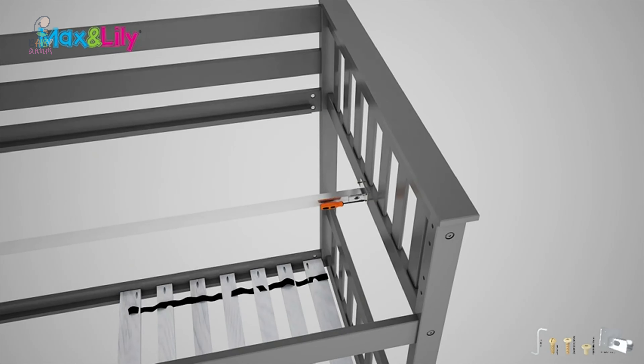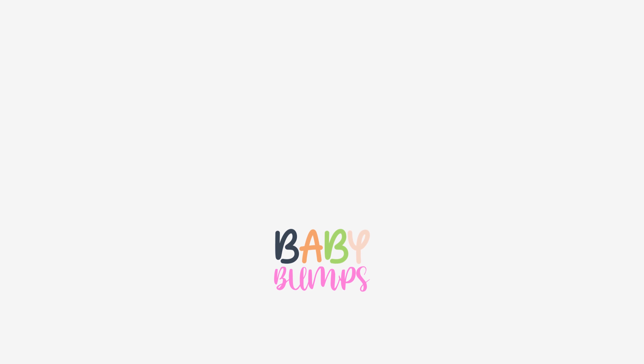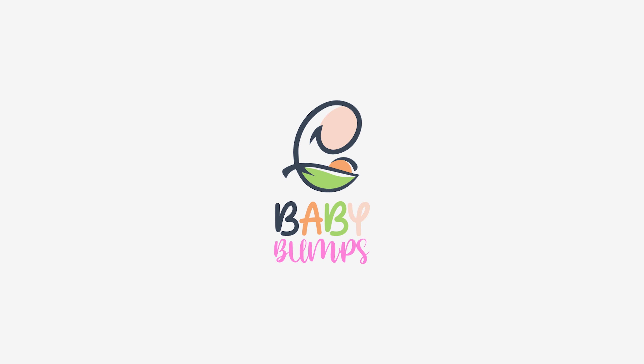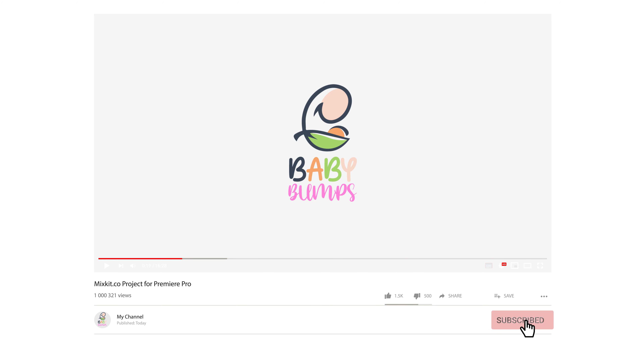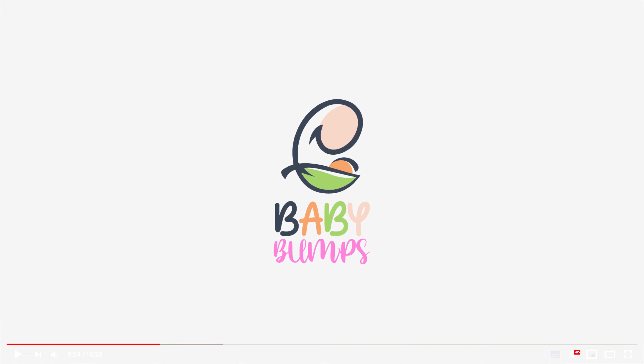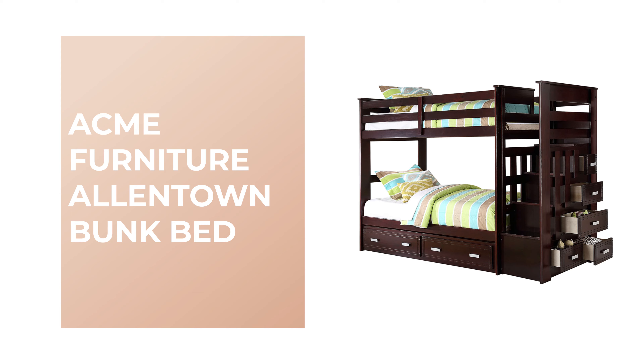Bunk beds are a great option to save space, money, and add an element of privacy to a shared room. They're not just for kids — they can add privacy to a college dorm or optimize space in a bedroom. Our guide video on the nine best bunk beds has all the choices you could hope for. We've included quite a few types of bunk beds, so pay attention and pick the one best suited for your needs.